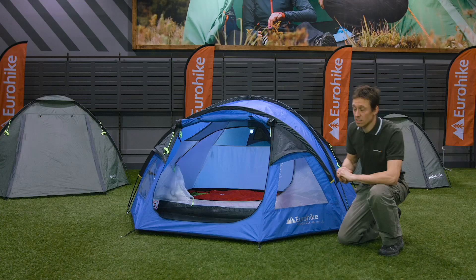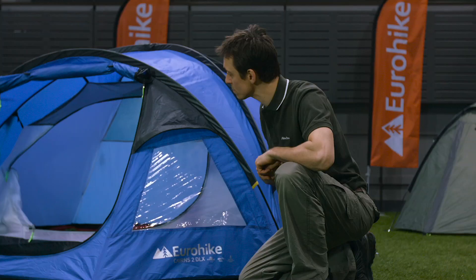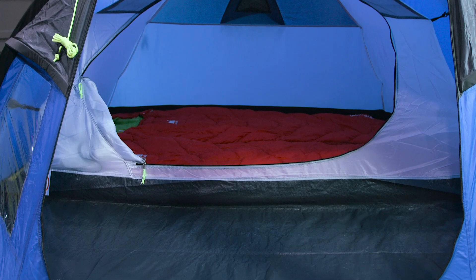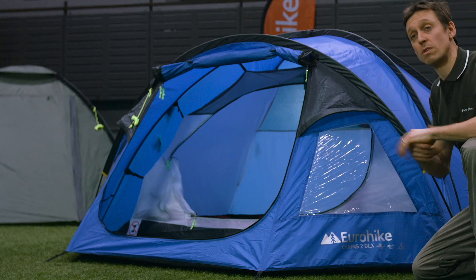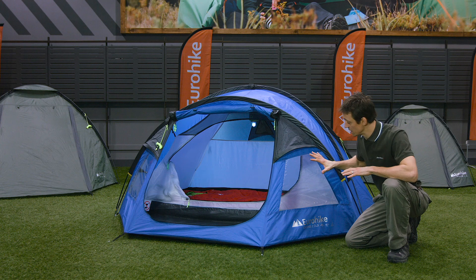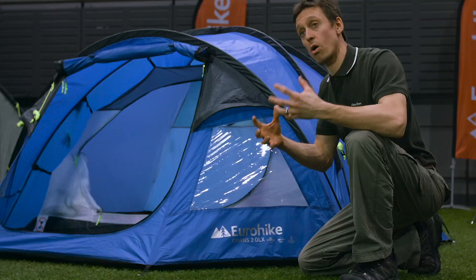Coming round to the front of the tent you've got what's probably its best feature, which is this lovely wide porch. Not only has it got a really big door that makes access really straightforward, but it's got storage areas off to either side for all your bits and pieces. On the floor you've got a semi-sewn-in tub ground sheet to eliminate drafts and creepy crawlies. The porch is finished with nice big windows to let in ample natural light and ventilation pods to help further control condensation.